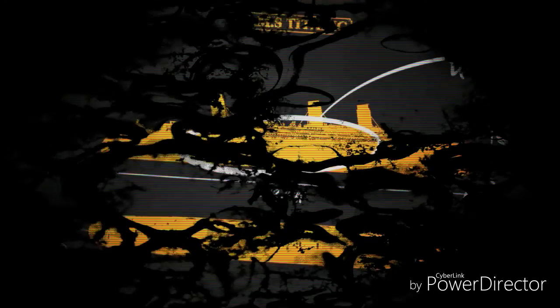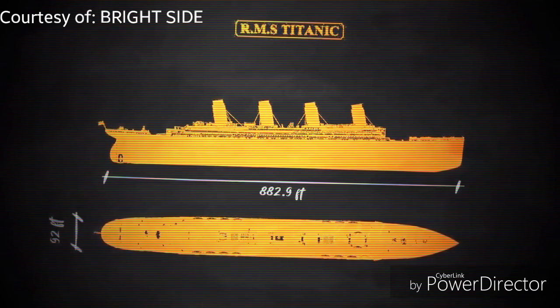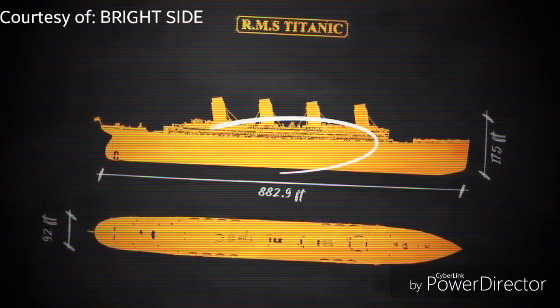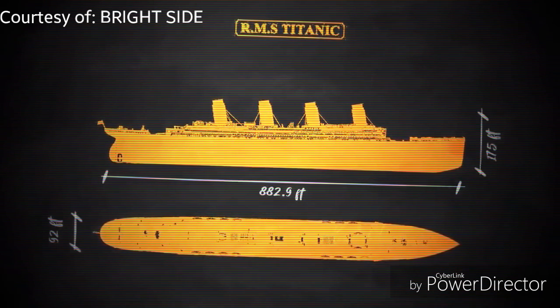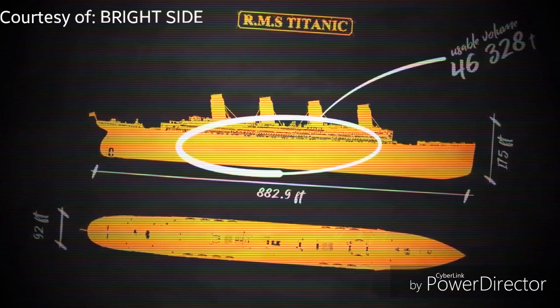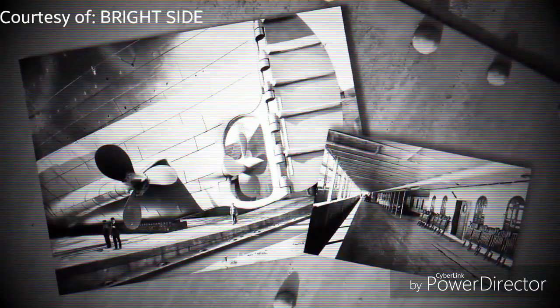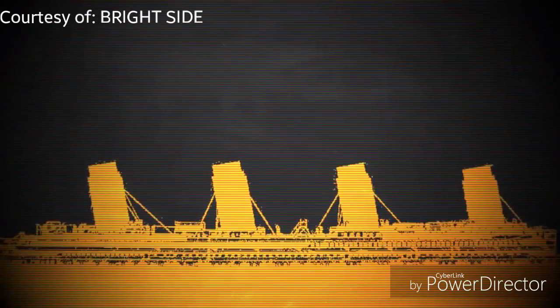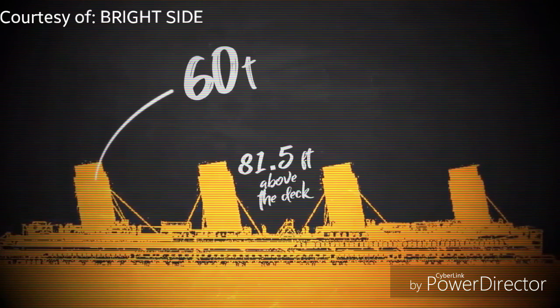Let's start with the architecture. The RMS Titanic had an unimaginable measurement of 882 feet and 9 inches long, 92 feet wide, and 175 feet tall. With a usable volume of 46,328 tons, that proves the Titanic seemed indestructible. The Titanic had four massive smokestacks, each weighing 60 tons, and they extended 81.5 feet above the deck.